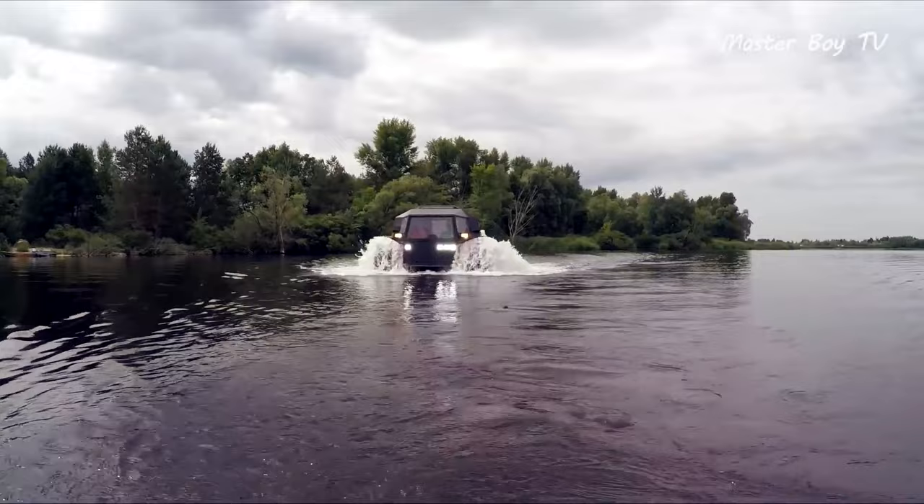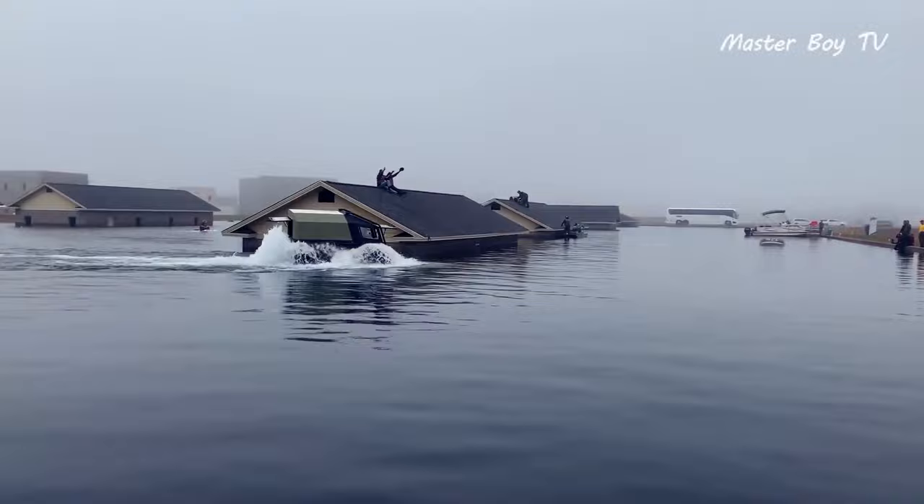Unfortunately, the $120,000 Conqueror isn't street-legal as it poses a safety hazard to others on the road.